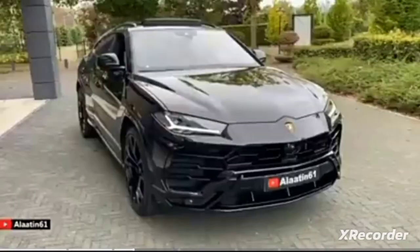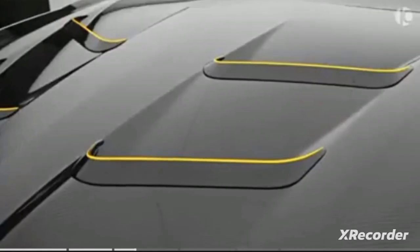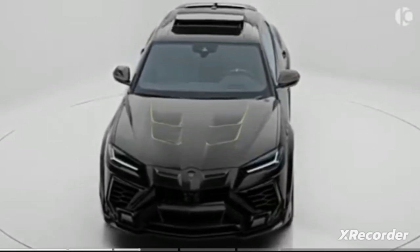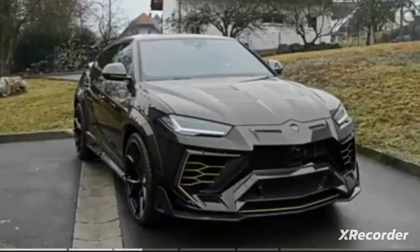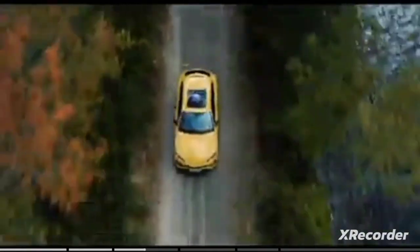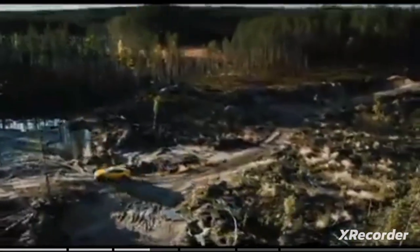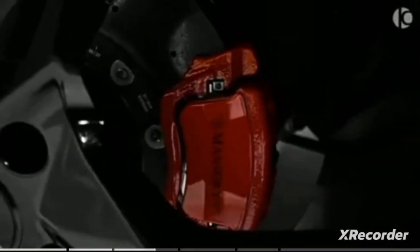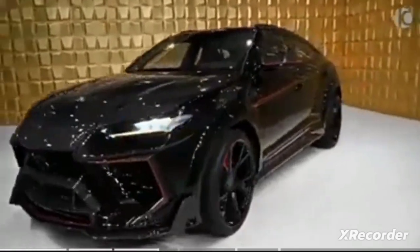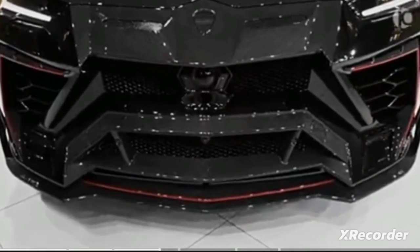The Urus SUV can accelerate from zero to 60 miles per hour in roughly 3.5 seconds and can reach a top speed just below 190 miles per hour. Lamborghini combines the luxury of Italian workmanship with cutting-edge technology. The driving experience is more comfortable and entertaining because of the aeronautical-inspired design and driver-oriented instrumentation, which includes three TFT panels.